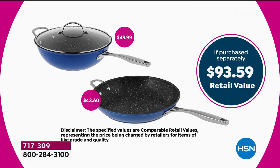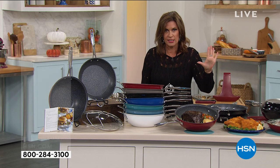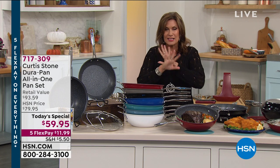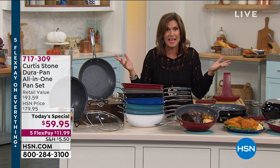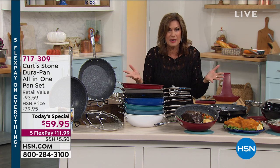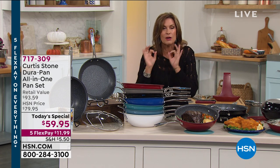So you're getting the additional fry pan for $10 today. A great value, but more importantly, a great product. There is a reason why Curtis Stone, internationally acclaimed chef, has become our number one customer rated brand across all brands here at HSN. You picked him as the best brand that we offer. We have thousands and thousands of brands, some of the biggest in the world, but you love this because it works.